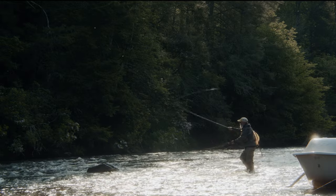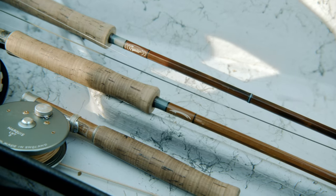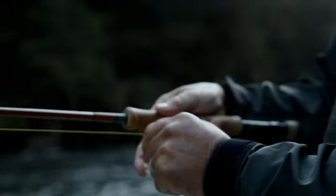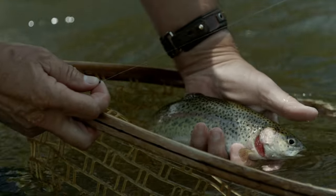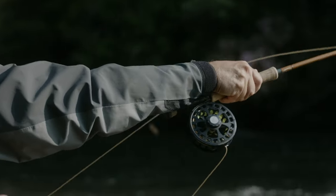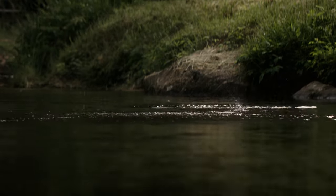When you look at an old bamboo rod that someone held 100 years ago, and you can see the marks and the dents and the varnish and the fish slime rubbed into the cork, it tells a story — and it tells a story better than any synthetic material could ever do.